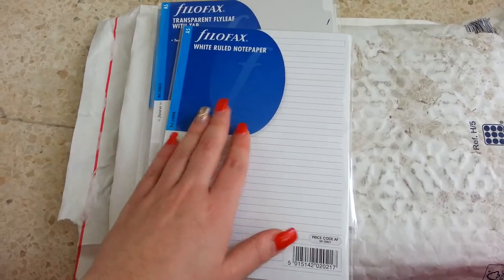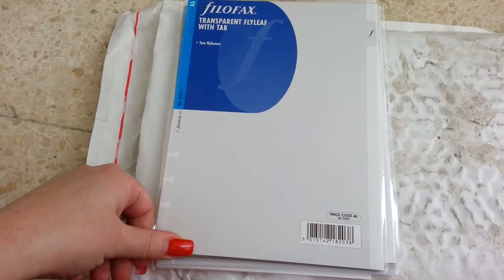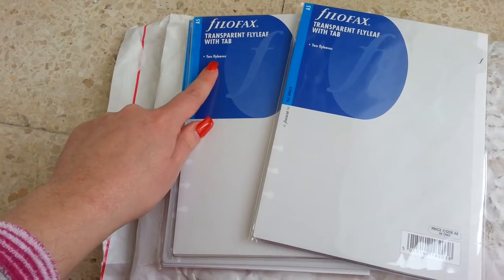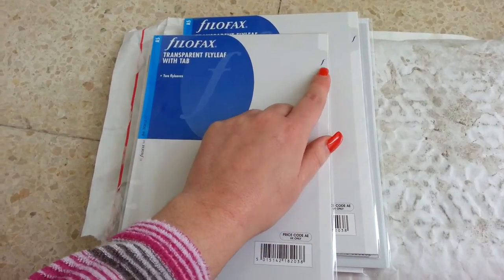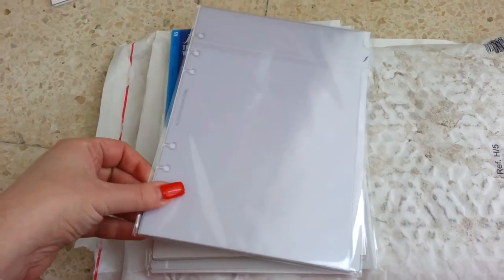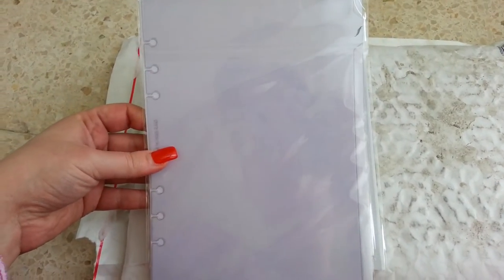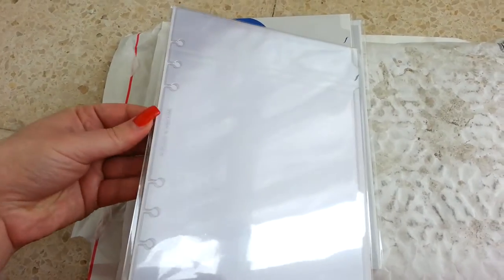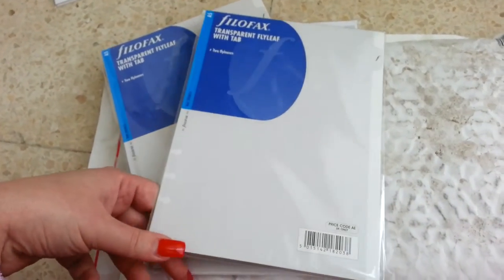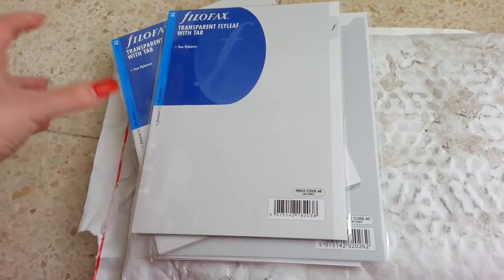This is the white ruled notepaper in A5 size, so I've ordered that. Then I've ordered two transparent flyleafs with tab — you can see the tab from Filofax here. You can also see through that white cardboard I mentioned before. Sometimes I use it as dashboards, sometimes just as a reinforcement at the back of the planner to keep my pages straight when I close and open it.